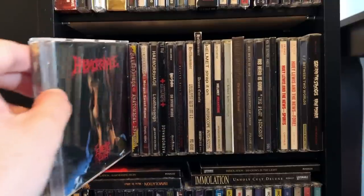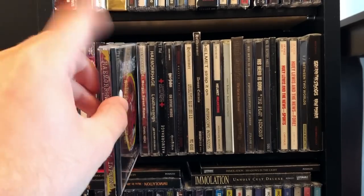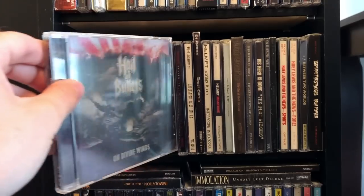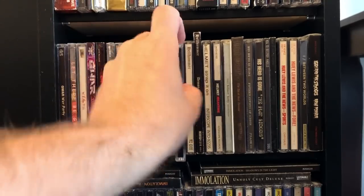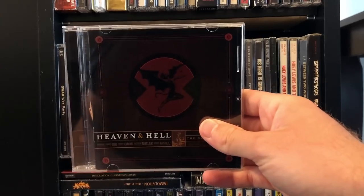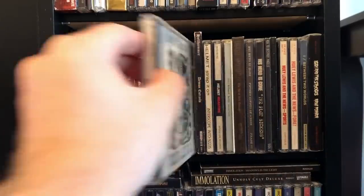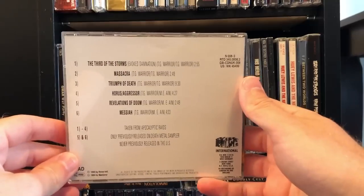Haemorrhage — awesome gore grind from Spain. Emetic Cult and Atomical Inferno, this one's got some bonus tracks. More Sweet Home. Hail of Bullets — this has Martin van Drunen on vocals. Heaven and Hell — the awesome lineup with Ronnie Dio, Geezer Butler, and Tony Iommi. Hellhammer, Apocalyptic Raids. Excellent stuff.